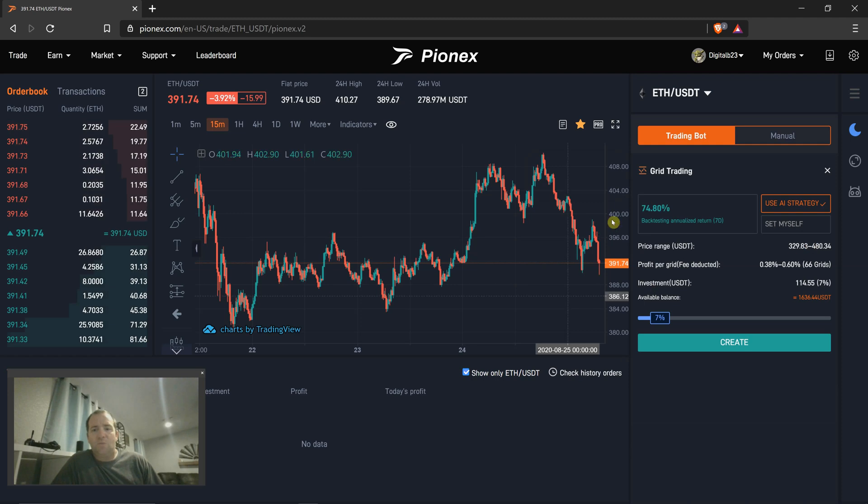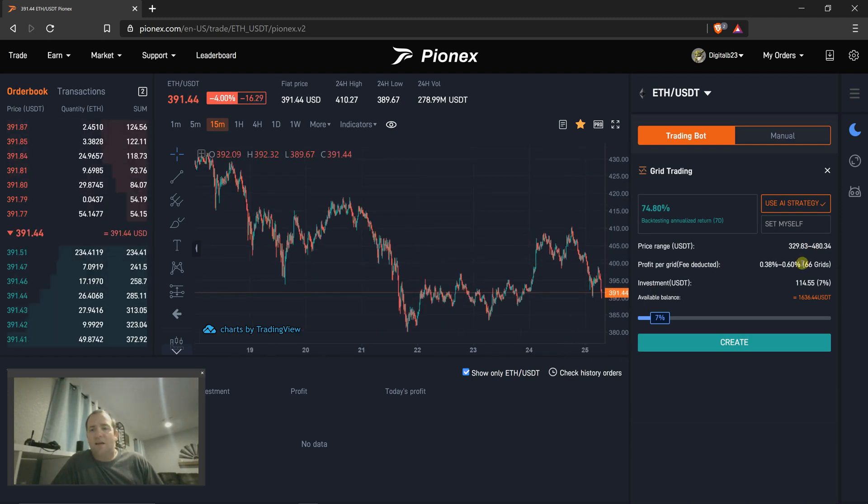The low price is well below everything recently on the charts. The high price is way higher than anything recently on the charts. We have 66 grids, so I want to hop right in.